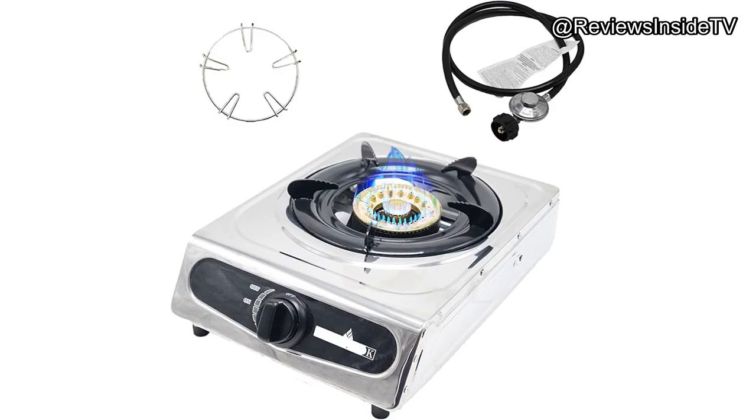Welcome to Reviews Inside TV, where we dive deep into the nitty-gritty of the latest and most talked-about products on the market. Today, we're taking a closer look at the Single-Burner Propane Gas Cooktop by Regis Cook. This portable LPG gas stove is designed for camping, outdoor adventures, and even compact living spaces like apartments and dorms. If you're considering this stove for your next camping trip or tight kitchen setup, stick around as we unpack its features, performance, and whether it's worth your hard-earned cash.